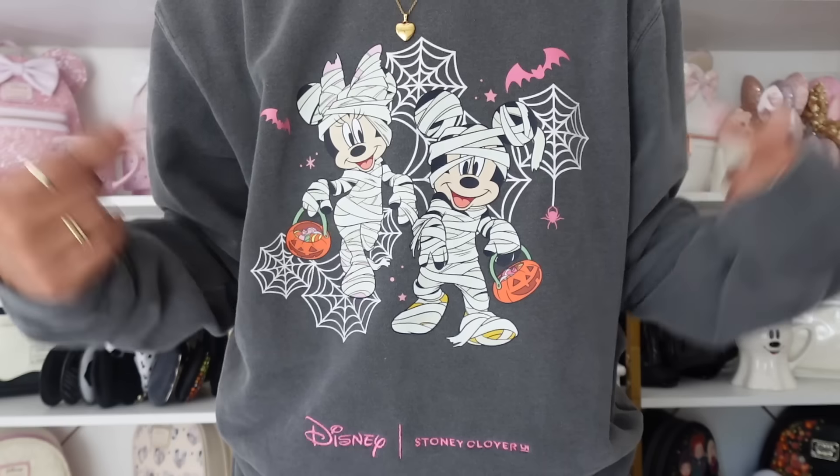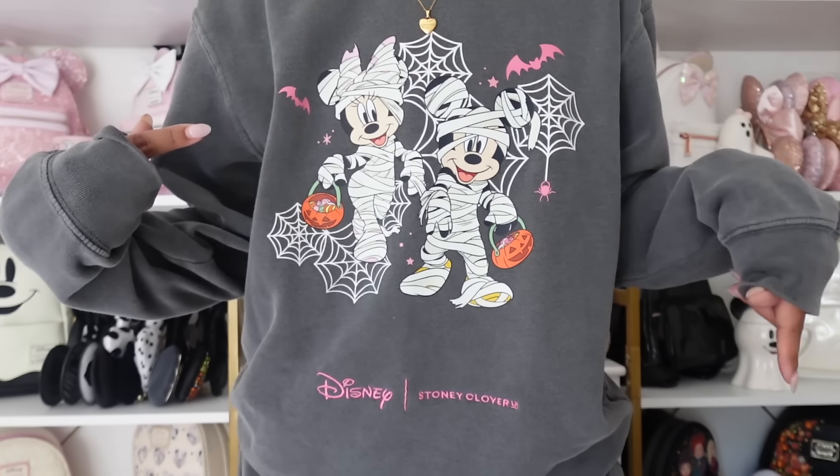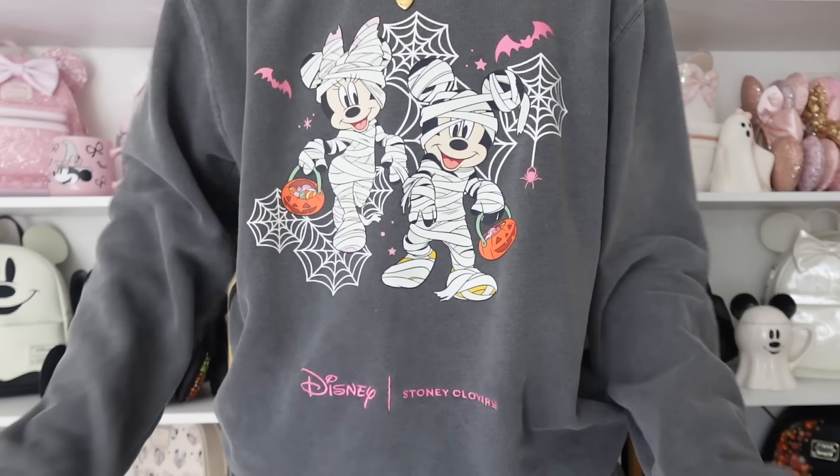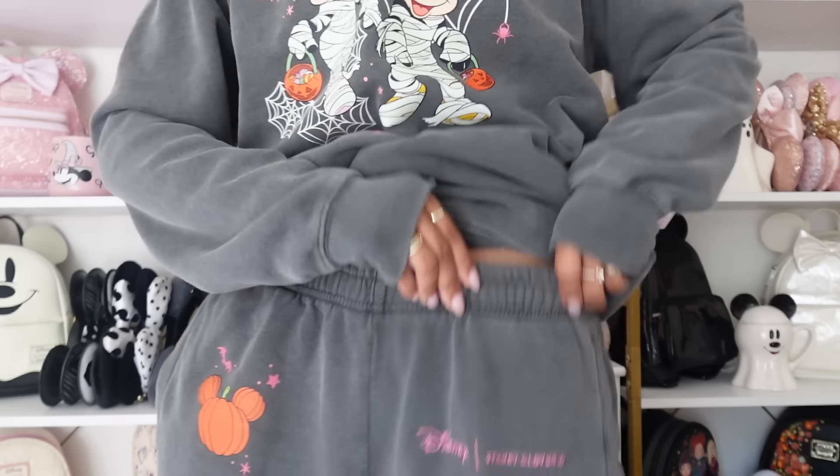Let's start with what I'm wearing — I just opened this Sunny Clover package today, I was literally waiting for it to arrive so I could film this haul. I got the Disney Halloween sweat set from this year's collection. The crew neck has Minnie and Mickey as mummies, which is so cute — I don't even think we've ever seen Disney do that before. I love all the pops of pink and little trick-or-treat baskets, and it's on this really cool acid wash color. I also got the matching pants, which just have a little pumpkin with bats and say Disney Sunny Clover embroidered. The small/medium fits slightly oversized and I love it — I think I love it more than last year's purple one since dark gray feels more neutral and I'll probably wear it more often.